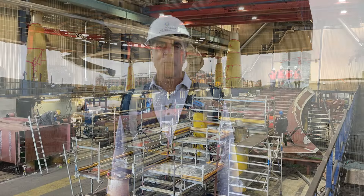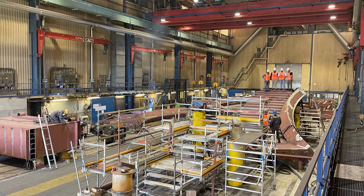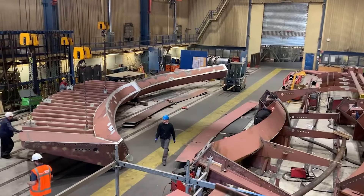Hi everyone, Chris Cassie with the Medal of Honor Museum bringing another edition of the City of Arlington's Forged by Honor to you. Today we'll be joined remotely by AIP partners in the Netherlands who constructed and built these amazing helical stairs.